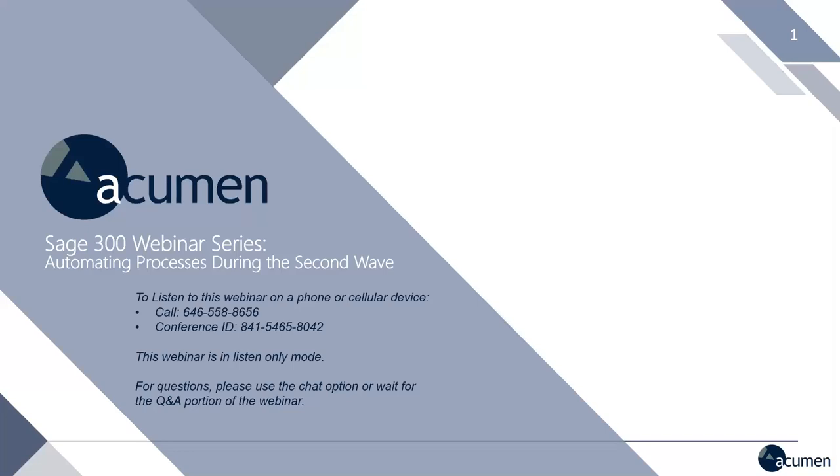Hello, everyone. Welcome to another session of our new Sage 300 series, Working in the New Normal. My name is Steven. I'm the Marketing Manager at Acumen. And I'm here again with Ann Cook, who is our VP of Account Management, along with Nick Nabazi, who heads up our pre-sales team.